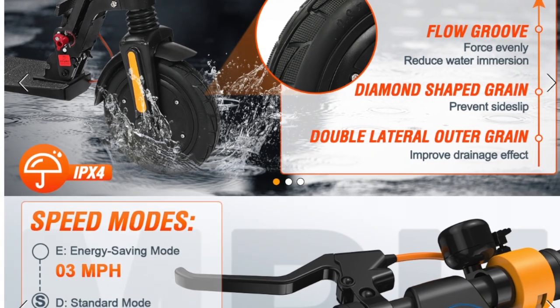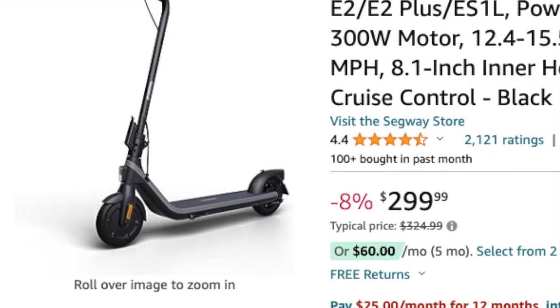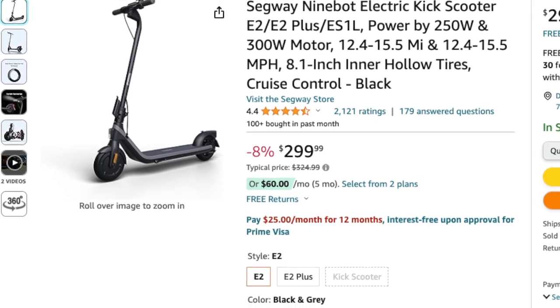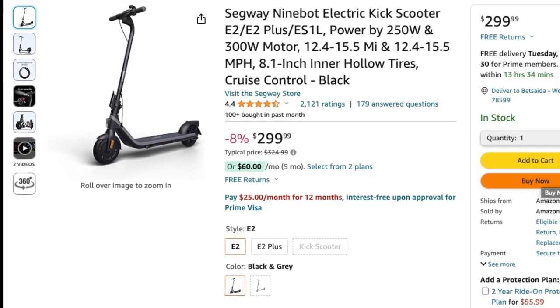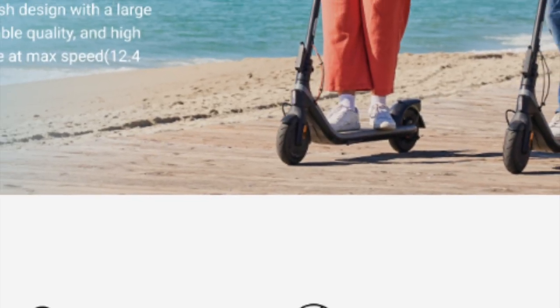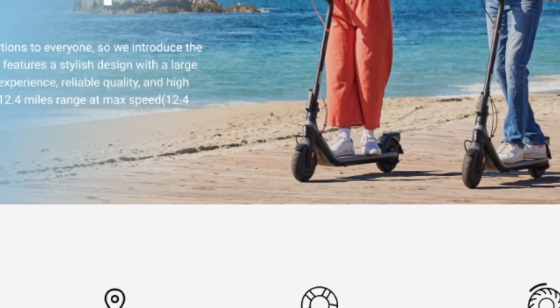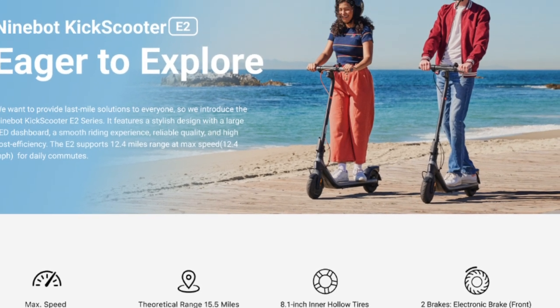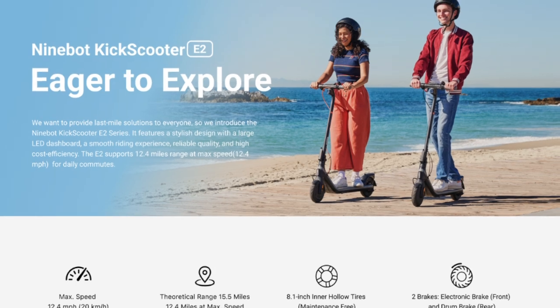Moving on to the Segway Ninebot electric kick scooter E2. With a large dashboard, a powerful 250-watt motor, and a unique surfing-style design, this scooter stands out. It's built for comfort with 8.1-inch shock-absorbing tires and reliable features. If you're into cool designs and reliable performance, the Segway Ninebot E2 might be the one for you.